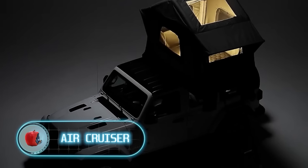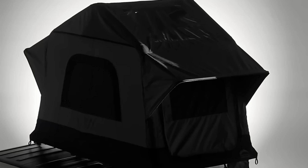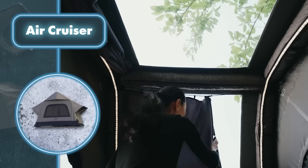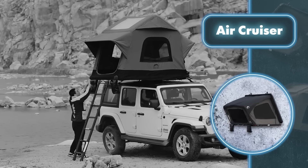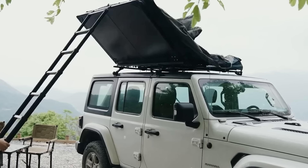Air Cruiser — car roof tents aren't exactly a new invention, but when they're inflatable rather than simply unfolded, they become more interesting. To set up the tent you need to take off the cover and unfold it, just like regular tents. But here's where things change: erecting an Air Cruiser requires the push of a button on the built-in 12-volt air pump to create a compact dwelling.